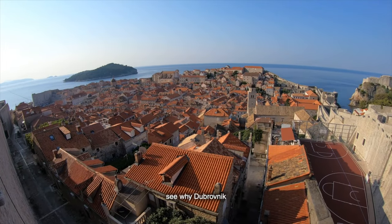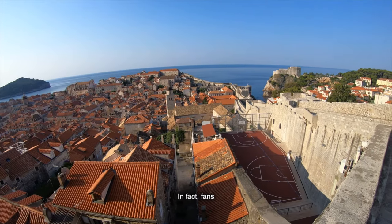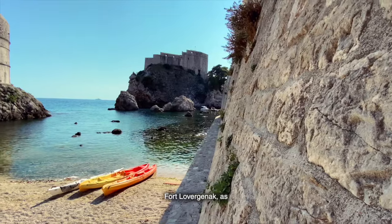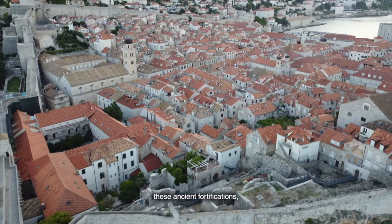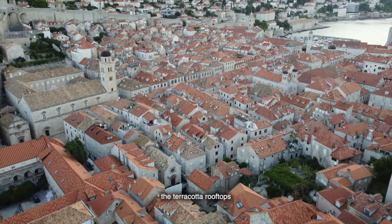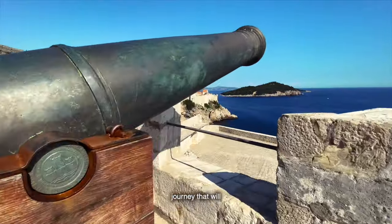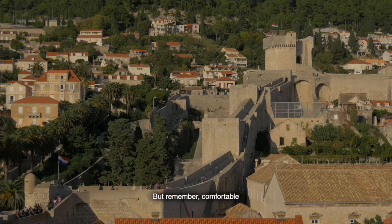It's easy to see why Dubrovnik was chosen as a filming location for Game of Thrones. Fans of the series will recognize many of the city's landmarks, including the famous Pile Gate and Fort Lovrijenac, as settings for King's Landing. Imagine standing atop these ancient fortifications, feeling the sea breeze, and gazing at the terracotta rooftops below. For just a small fee, you can walk the entire length of the walls — a two-hour journey that will leave you in awe. Comfortable shoes are a must.